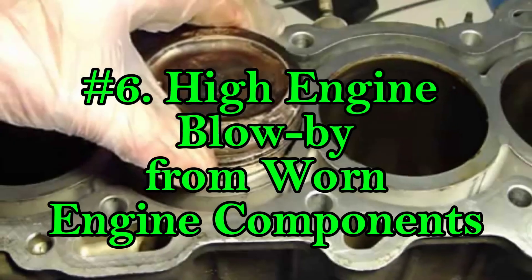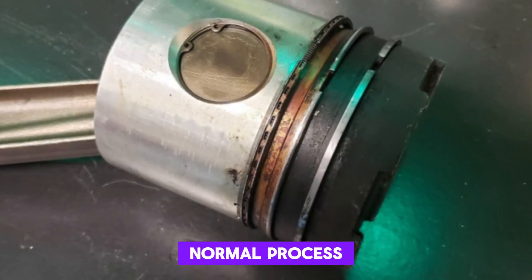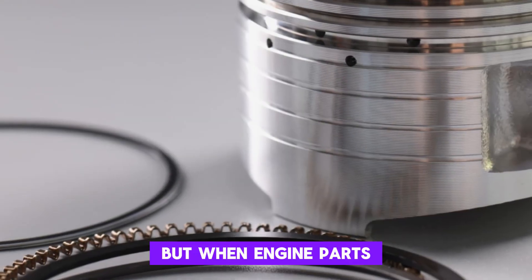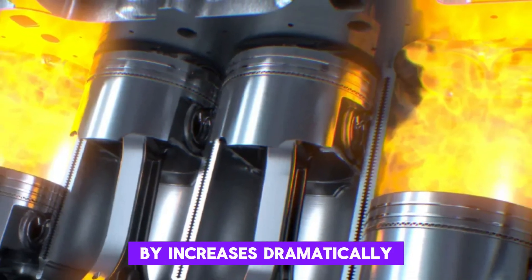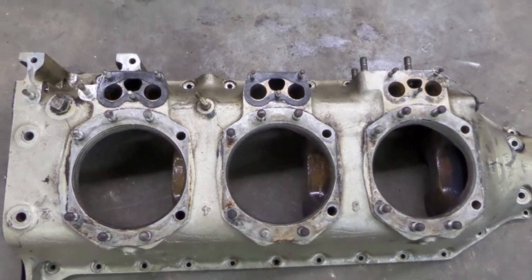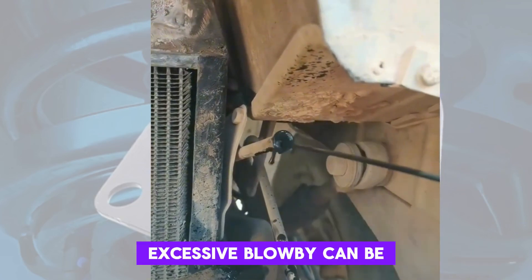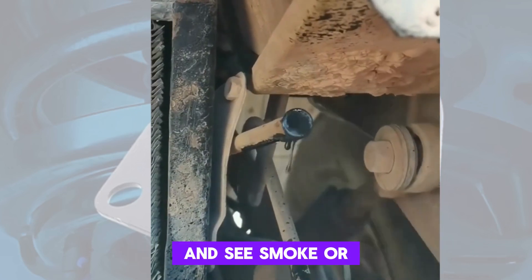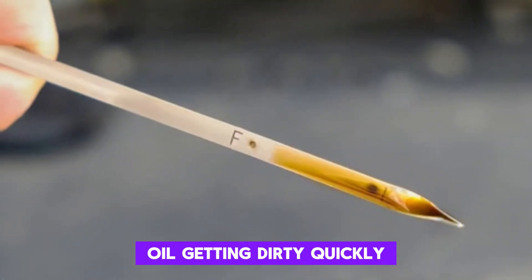Number 6: High Engine Blow-By From Worn Engine Components. Blow-by is a normal process where a small amount of combustion gas escapes past the piston rings. But when engine parts like pistons, rings, or cylinder walls become worn, the volume of blow-by increases dramatically. This gas enters the crankcase and boosts internal pressure. If the ventilation system can't handle it, oil may be forced out through the dipstick tube. Excessive blow-by can be spotted if you remove the oil cap or dipstick while the engine's running and see smoke or pressure. You might also smell fuel in the oil or notice the engine oil getting dirty quickly.